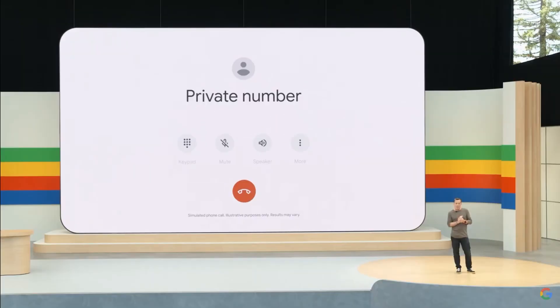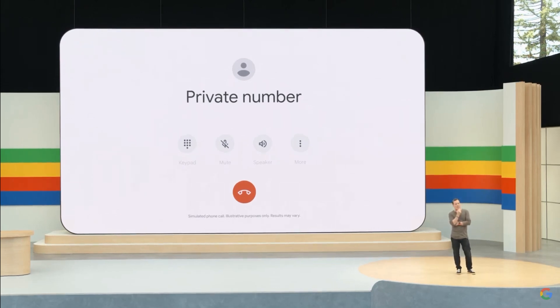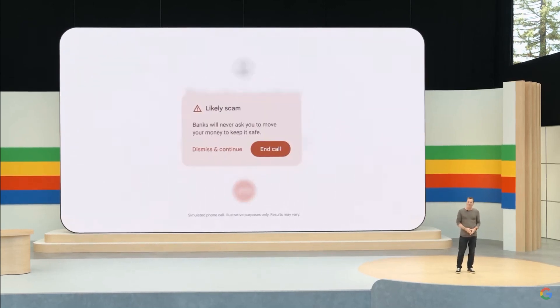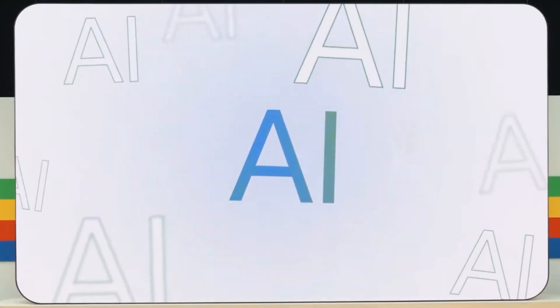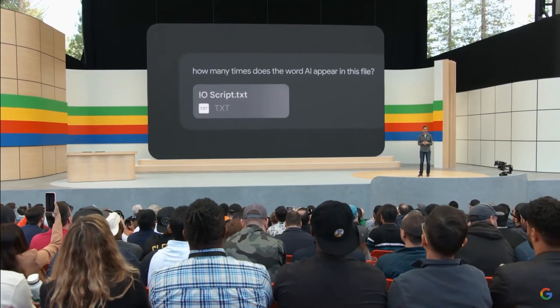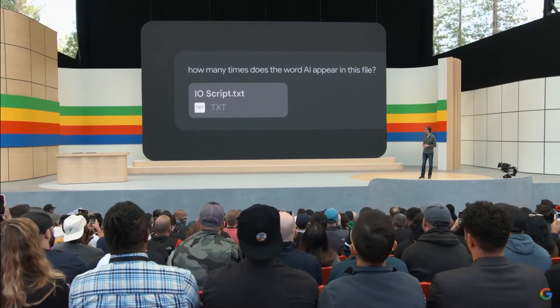Hello? We've detected some suspicious activity on your account. It appears someone is trying to make unauthorized charges. But to protect your account, I'm going to help you transfer your money to a secure account we've set up for you. And look at this — my phone gives me a warning that this call might be a scam. I have a feeling that someone out there might be counting how many times we've mentioned AI today. We went ahead and counted so that you don't have to.